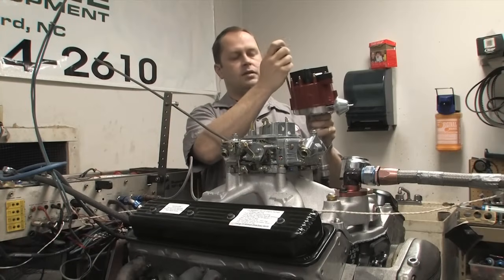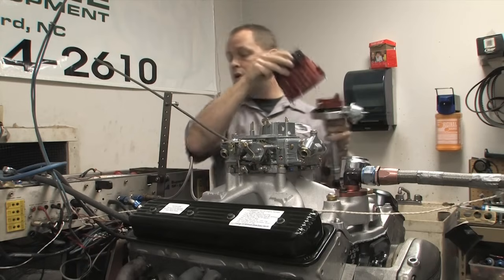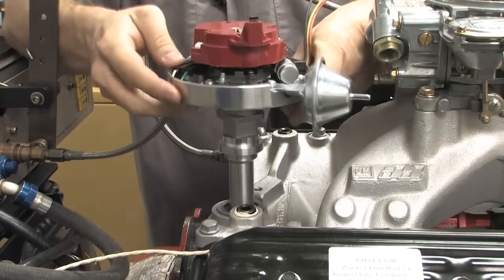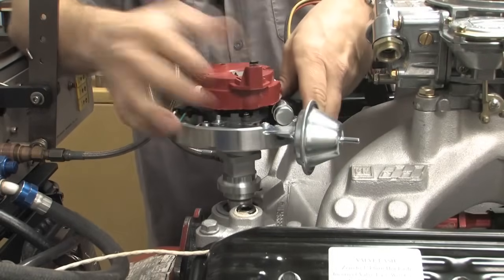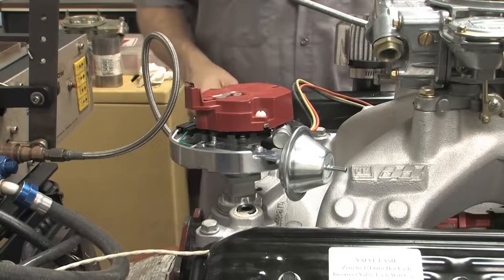The rule of thumb when it comes to engines is the more horsepower you have, the more compression you have, and the higher RPMs you run, the more critical it is to have your ignition system dialed in. Today, we're going to take a look at some distributor tips to get the most horsepower and throttle response from your motor.